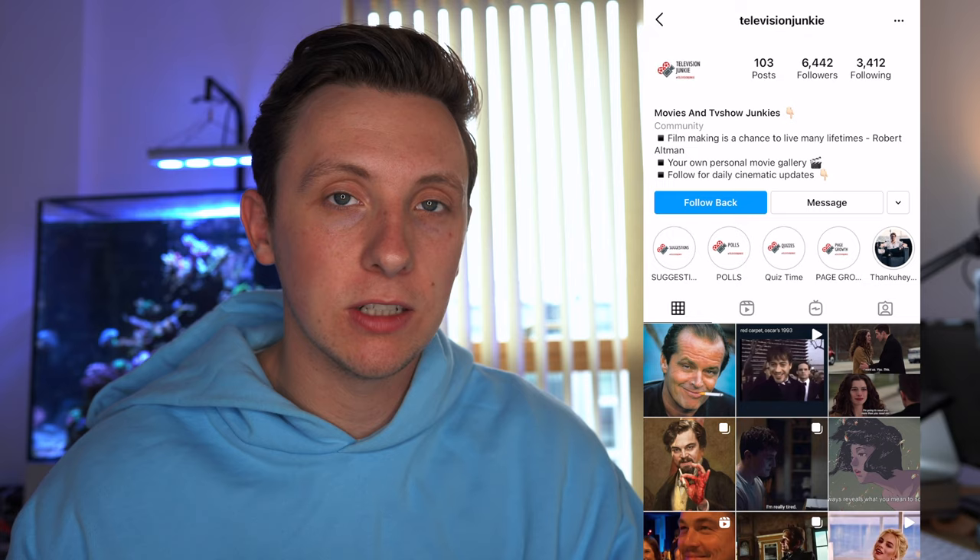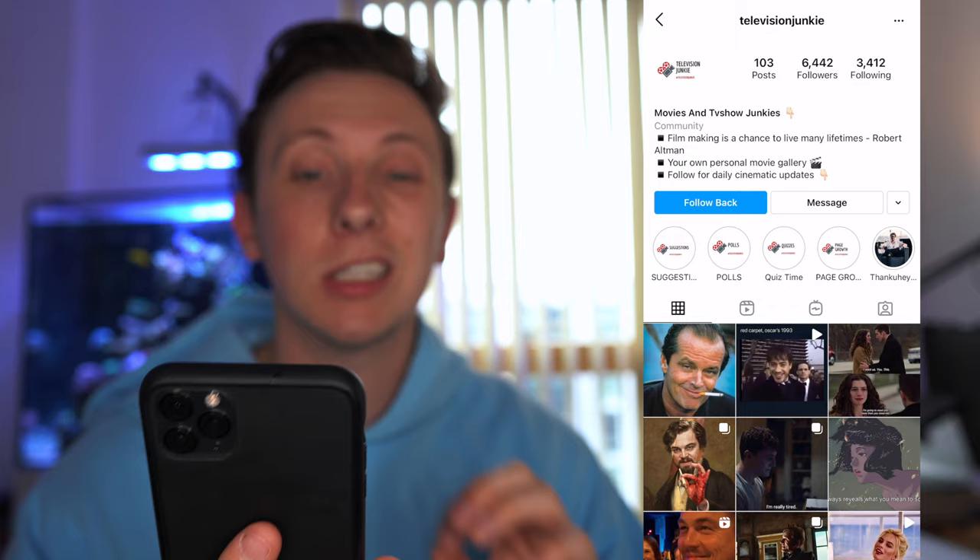The final page we're going to be reviewing today is The Television Junkie. The name's cool — I like that. No full stops, no underscores, really simple and easy to remember. You've got a cool logo there as well. One thing I would say — the text is a little bit small and illegible. You can't really see it from afar, especially on a smaller phone. I've got an iPhone Plus and I can just about read the text. The caption's good: 'Filmmaking is a chance to live many lifetimes' — Robert Altman — 'your own personal movie gallery, follow for daily cinematic updates.' Nice and simple, I like it.